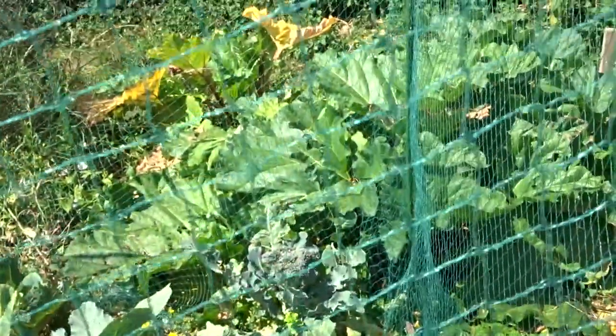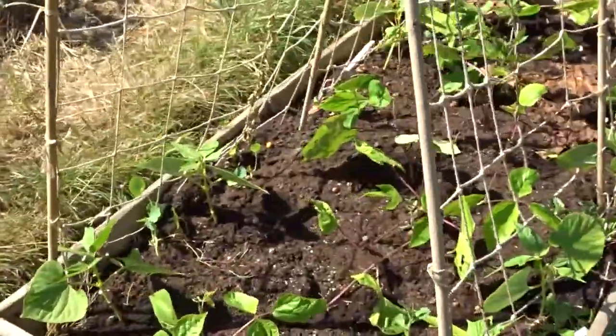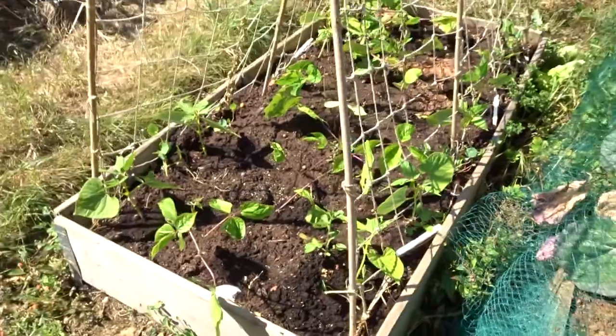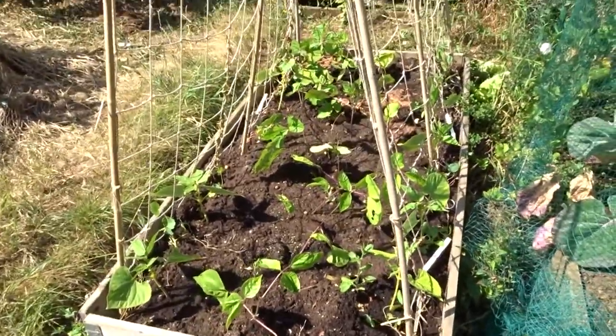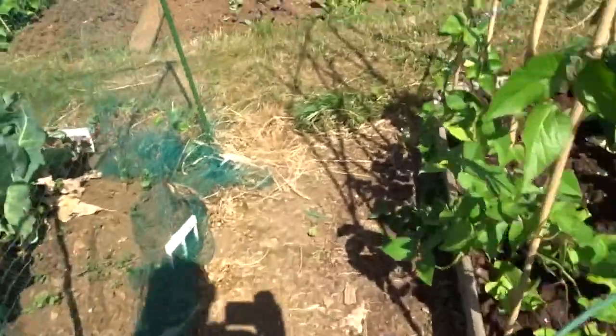A butterfly in the cage - so what chance have I got now? I've got to try and get them out. Do that in a minute. French beans on the outside, dwarf beans in the middle. They're coming on nicely, should be a good crop in there.